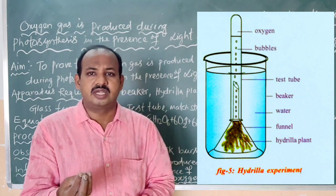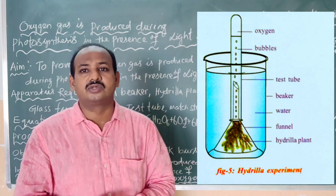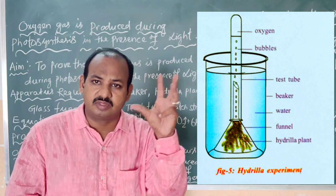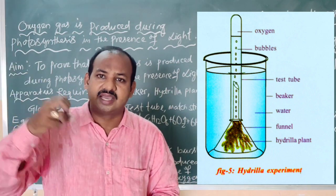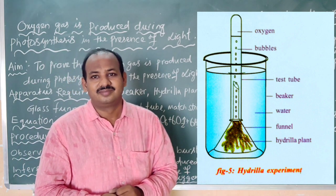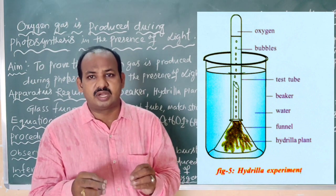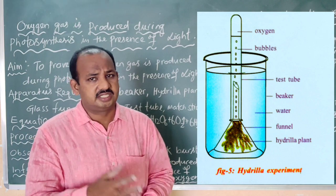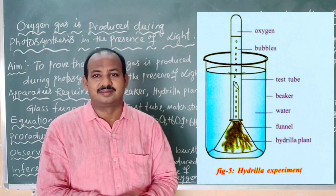To provide dissolved carbon dioxide in the water, you can take some salts — carbonates or bicarbonates — and put them in the water so that more carbon dioxide is available. Aquatic plants get carbon dioxide from what is dissolved in the water, unlike terrestrial plants which get it from the surrounding air. To increase the carbon dioxide concentration, you can use sodium carbonate or sodium bicarbonate and add it to the water.